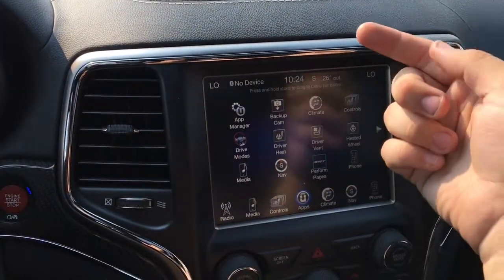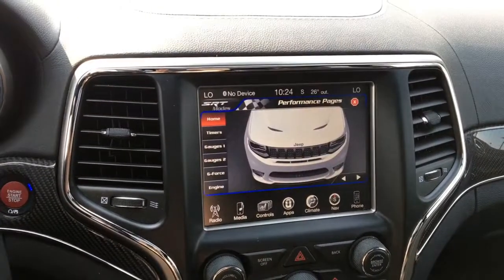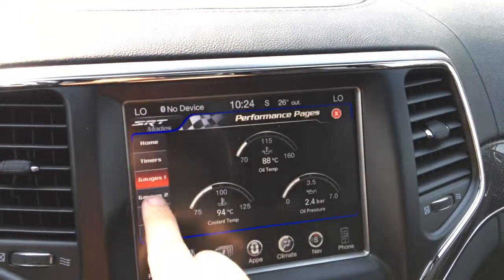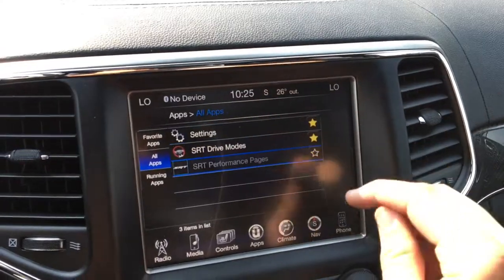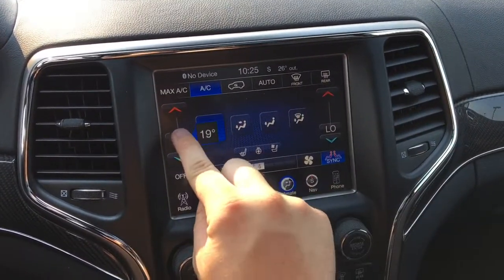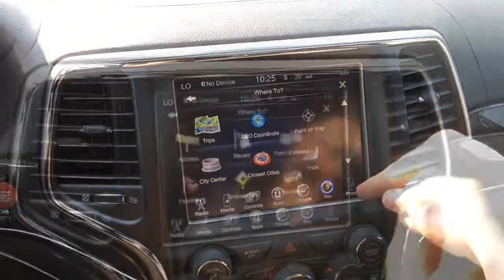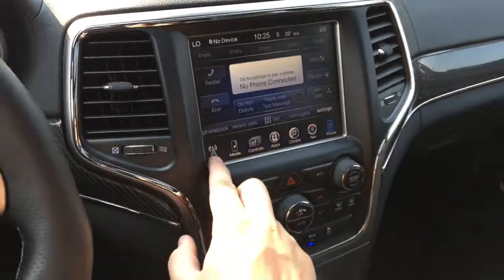The Uconnect app shows you all the cool stuff you have, and yes, there are even more performance pages — different views and pictures to remind you how good-looking the SRT Grand Cherokee is, timers, multiple gauge screens, G-forces, and engine data. Touchscreen climate control lets you set the temperature with just your finger, choose where you want the air to go, and unsync the temperatures. The GPS navigation area gives you a great map view where you can zoom in and out, go to a destination, search points of interest, and more. The Bluetooth area lets you make hands-free calls — for any phone you want to make a call on, you can access it here and pair more than one device.